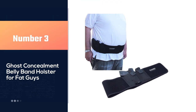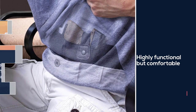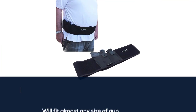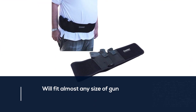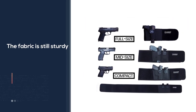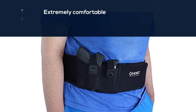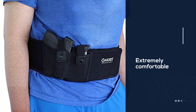Number three: the Ghost Concealment Belly Band Holster for fat guys. Ghost Concealment is a relatively new company dedicated to creating highly functional but comfortable holsters at a great price. This holster provides a spot that fits almost any size of gun as well as an extra magazine. The fabric is sturdy enough to prevent accidental discharge while remaining extremely comfortable and breathable, with sturdy Velcro closures to keep all but the heaviest guns firmly in place. It fits a 40 to 54-inch waist with ease.